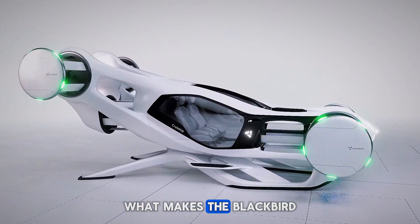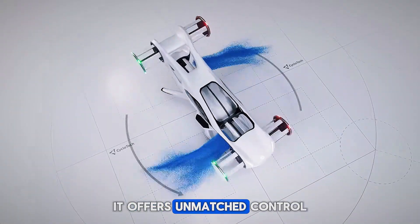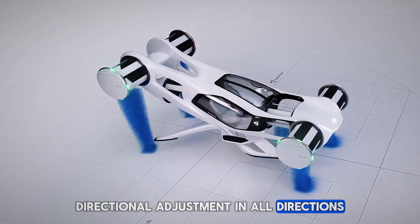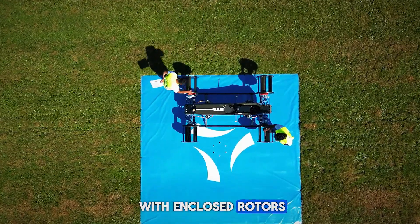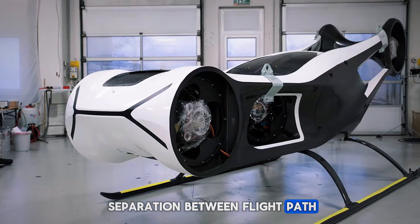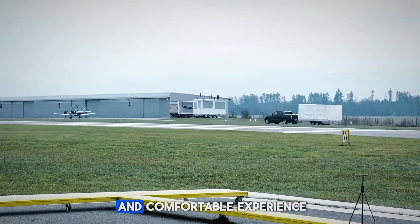So what makes the Blackbird stand out in the eVTOL world? It offers unmatched control with its 360-degree thrust vectoring, making it the only aircraft with instant directional adjustment in all directions. Its sleek, compact design with enclosed rotors means it's safer and easier to operate even in crowded spaces. And thanks to the unique separation between flight path and aircraft orientation, passengers enjoy a more stable and comfortable experience.